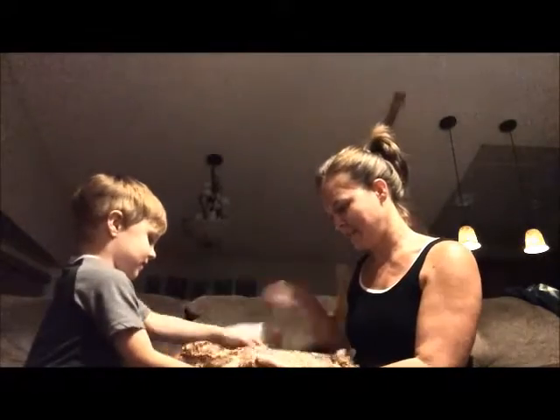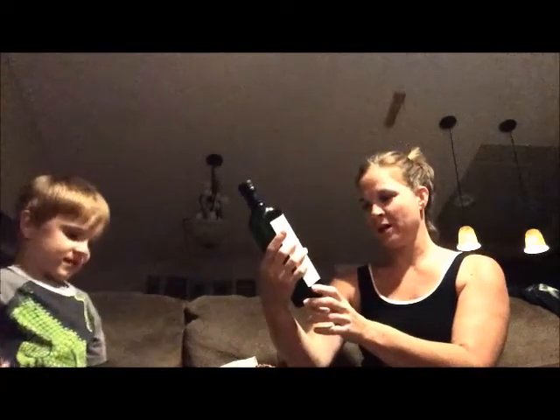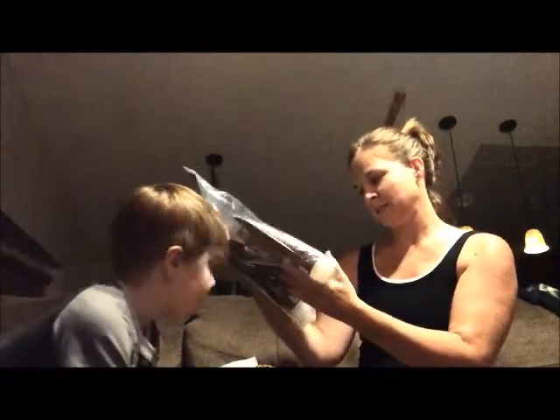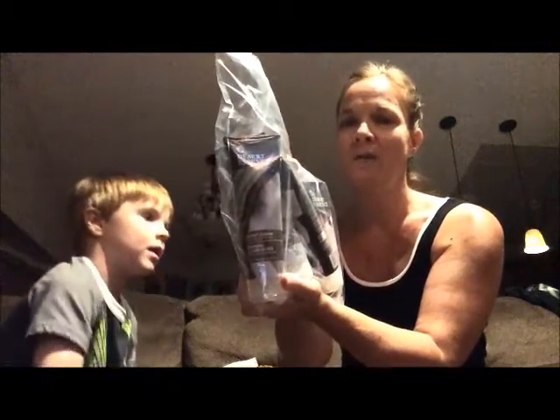Ooh, they wrapped it so nice today. Avocado oil — 100% pure avocado oil. I love avocado oil because it's a high heat cooking oil, up to 500 degrees. We got a bunch of our shampoos and lotions and conditioners from Desert Essence. It's coconut — we love it, it smells good.